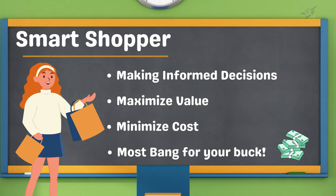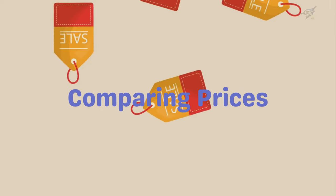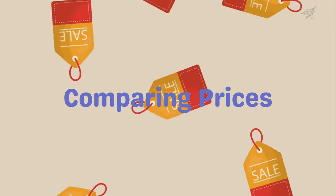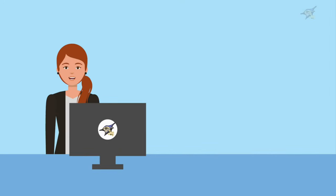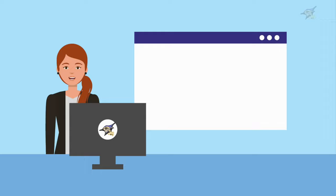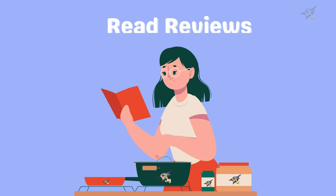First up, let's talk about comparing prices. Whether you're shopping online or in store, always compare prices before you buy. There are many websites and apps that can help you find the best deals. Sites like PriceGrabber, Google Shopping, and Honey can save you a lot of money.